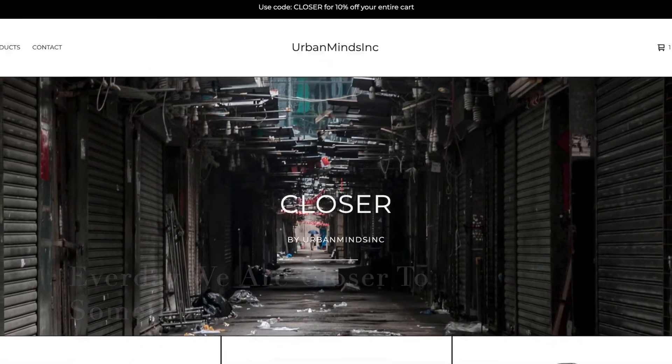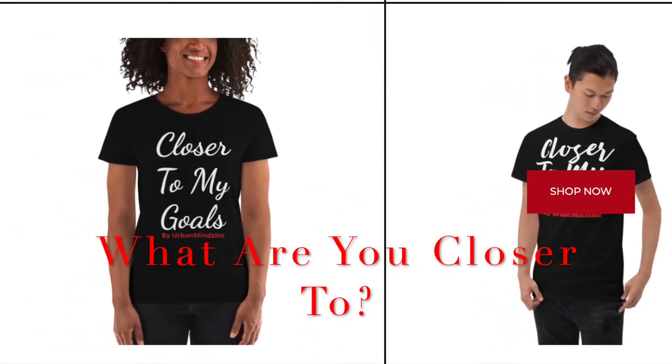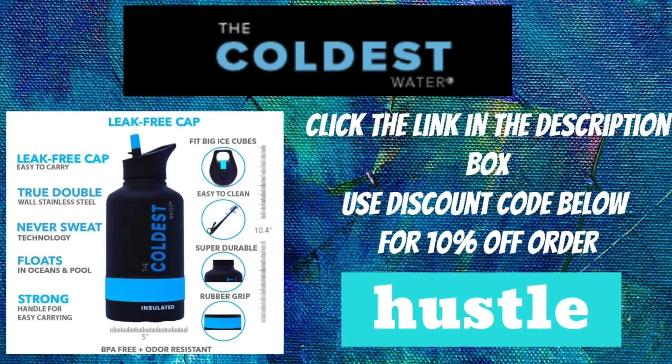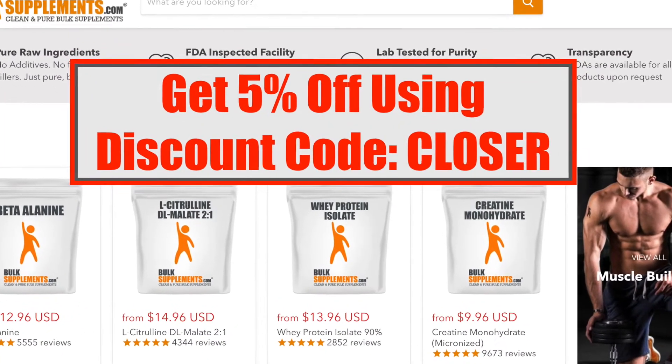Someday, someway, we'll find a middle ground and get along. Someday, someway, we'll leave it on the side and move on.